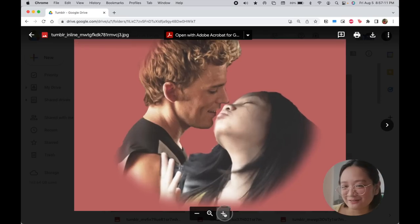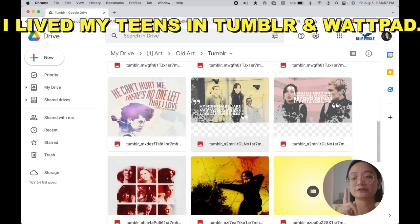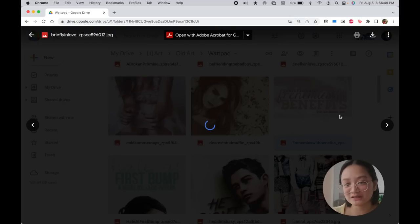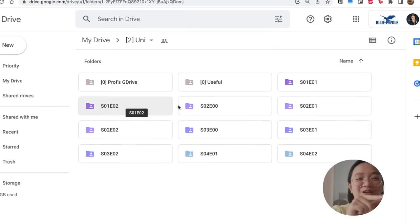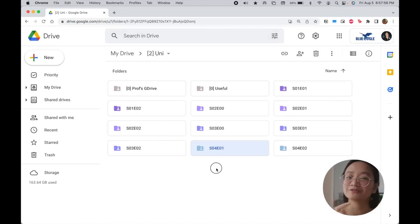Under each type are more folders where you can find the actual design files, like the Adobe files. I'm really so sentimental — but it's also nice to see the growth I've had with digital art. I like to save both the PNG and Adobe file just in case I want to redo or edit it in the future. For uni, things are organized based on each semester, and as you can see, they're named like a TV show — like 'Season 4 Episode 1' for my first semester.